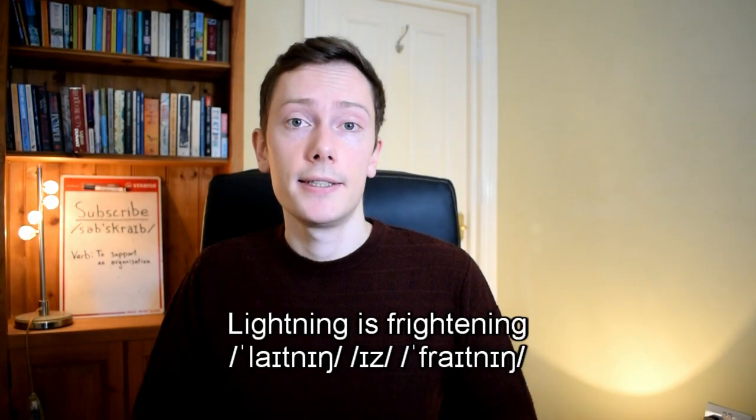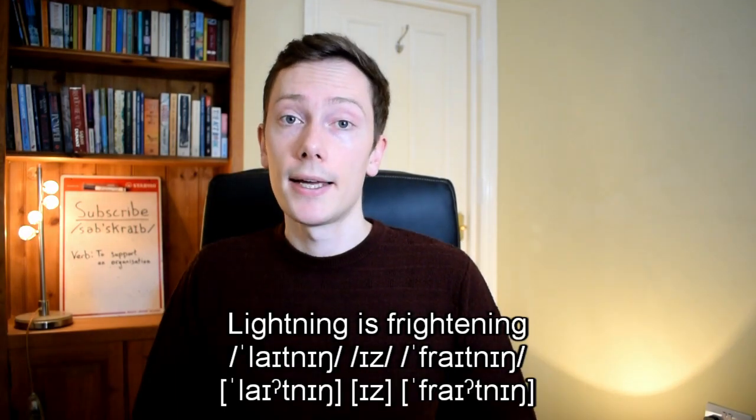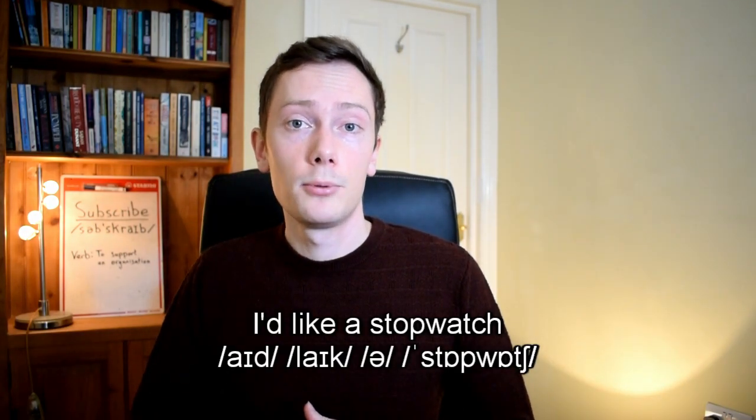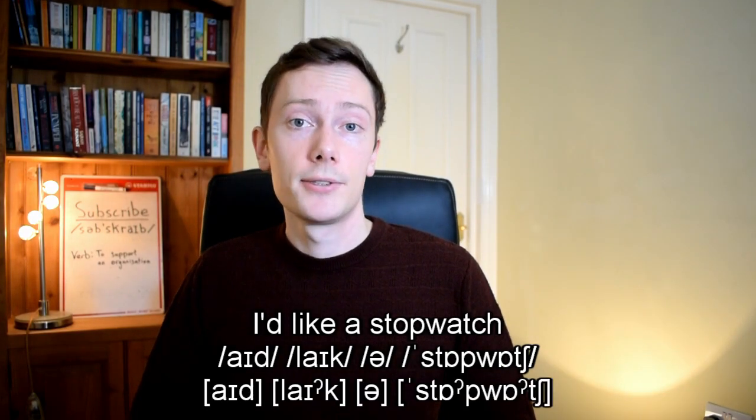The t sound is also commonly glottalised when it appears before a consonant sound. So a phrase like 'lightning is frightening' is likely to be pronounced 'lightning is frightening'. The p, k, and ch sounds can also be glottalised. So a phrase like 'I'd like a stopwatch' is likely to be pronounced 'I'd like a stopwatch'.